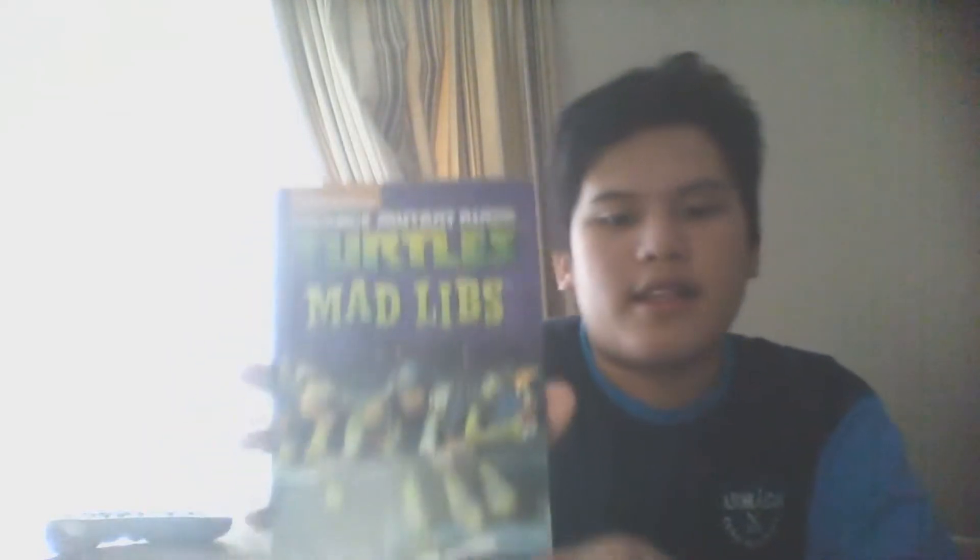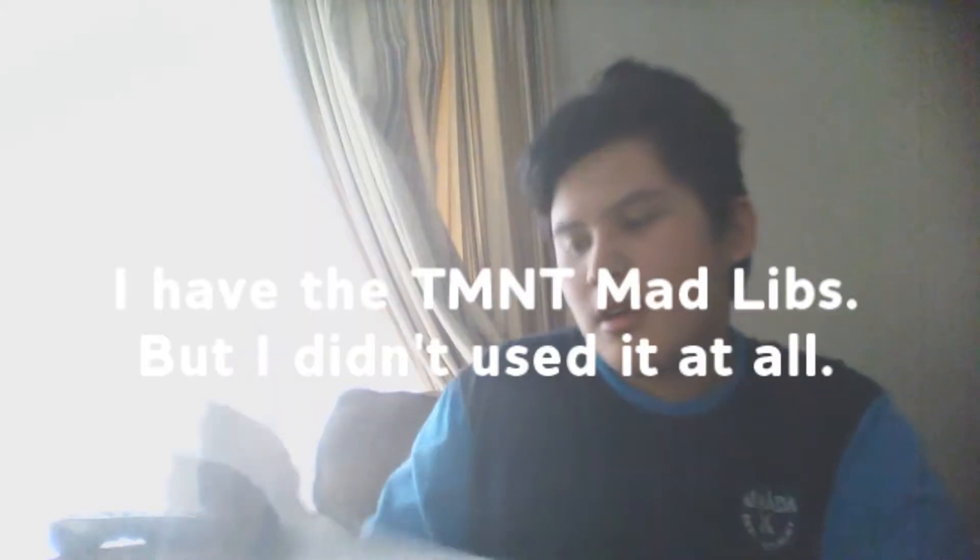I went to the mall and got a Teenage Mutant Ninja Turtles Mad Libs — it's called World's Greatest Word. Once I write something, I'm going to fill out the top and fill out the bottom, and then I'm going to have to read it.